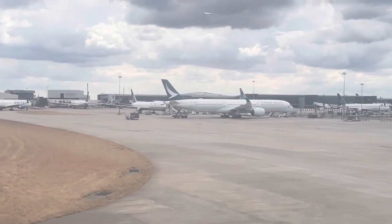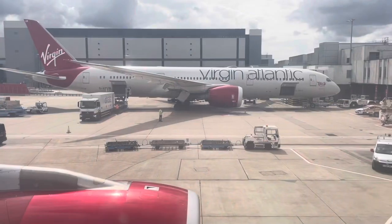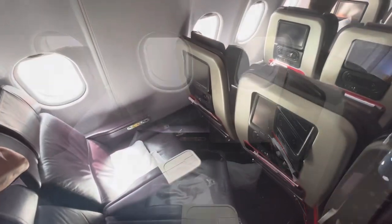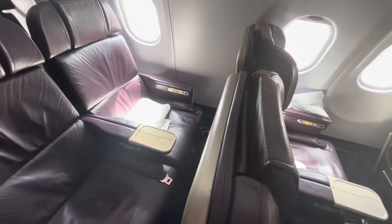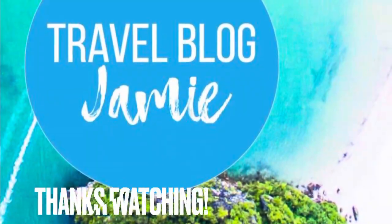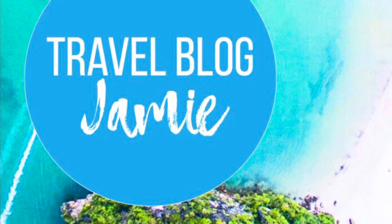While we taxi to the terminal, please keep your seatbelts fastened until the captain turns off the sign. That was the premium experience on Virgin Atlantic from Barbados to London Heathrow. Whilst the meal services weren't completely to my taste and there were issues with running out of items and a very warm cabin at the end of the flight, the seat comfort was excellent. Surprisingly, on this flight the cost of premium was less than economy, so always double check — you might end up getting a great deal. Don't forget to follow Travel Blog Jamie on Twitter, Instagram, and YouTube.